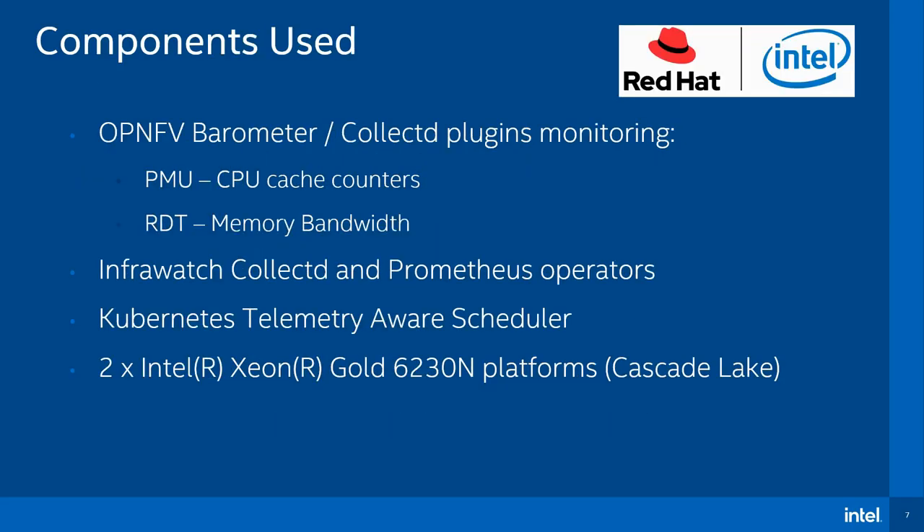For the components used in this demo, Intel PMU and RDT CollectD plugins, available in OP-NFE Barometer, are used to monitor CPU cache counters and memory bandwidth usage. These provide an indicator of the health of the platform, with more info in the accompanying demo video. Operators from the InfraWatch project are used to deploy and configure CollectD and Prometheus, providing up-to-date metrics from each cluster node. The Kubernetes Telemetry-Aware Scheduler is used to deploy pods based on platform telemetry, collected and stored with the CollectD and Prometheus operators.